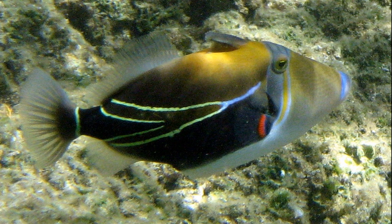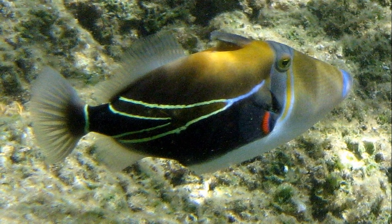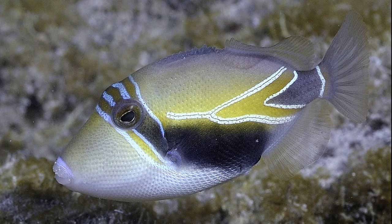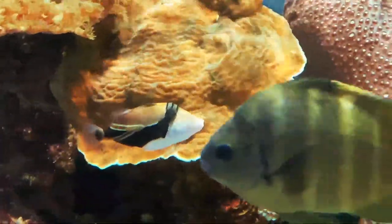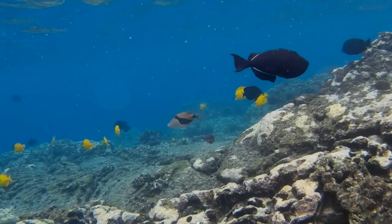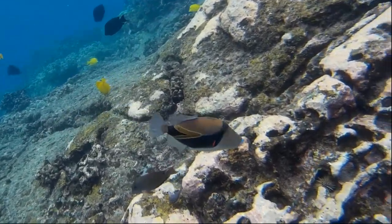Another spine on their belly also helps them stay in place. This wedging behavior is used at night too, when the triggerfish rests in its preferred crevice. Their eyes are independently movable. They swim by rippling their soft dorsal and anal fins, which allows them to easily move backwards and forwards in small spaces.